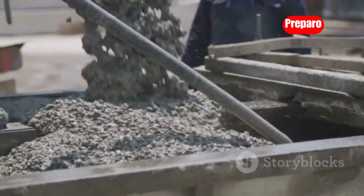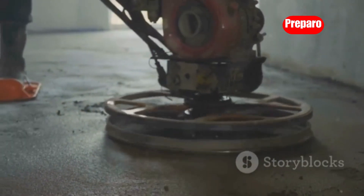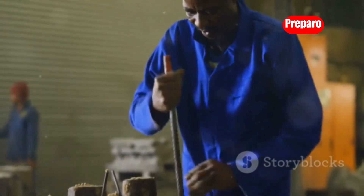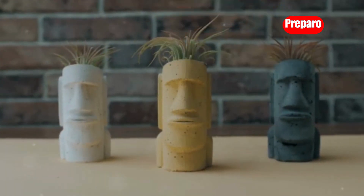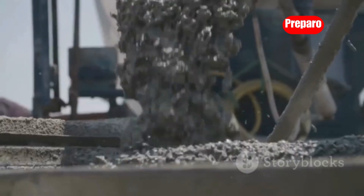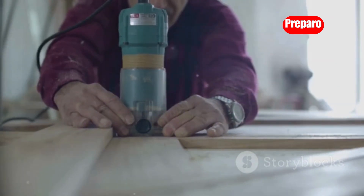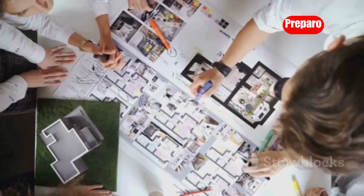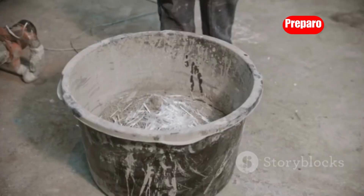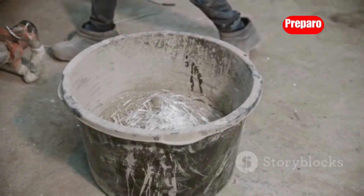Next up, we're diving into the world of concrete casting. Concrete casting is a booming business and it's easier than you might think to get started. Amazon is a gold mine for finding unique and intricate molds — everything from stylish vases and planters to decorative figurines and even custom furniture pieces. Materials are incredibly affordable. Set up an online shop on Etsy, showcase your work at local markets, or partner with interior designers to create custom pieces. With a little creativity and hustle, you can turn concrete casting into a lucrative side hustle or even a full-time gig.